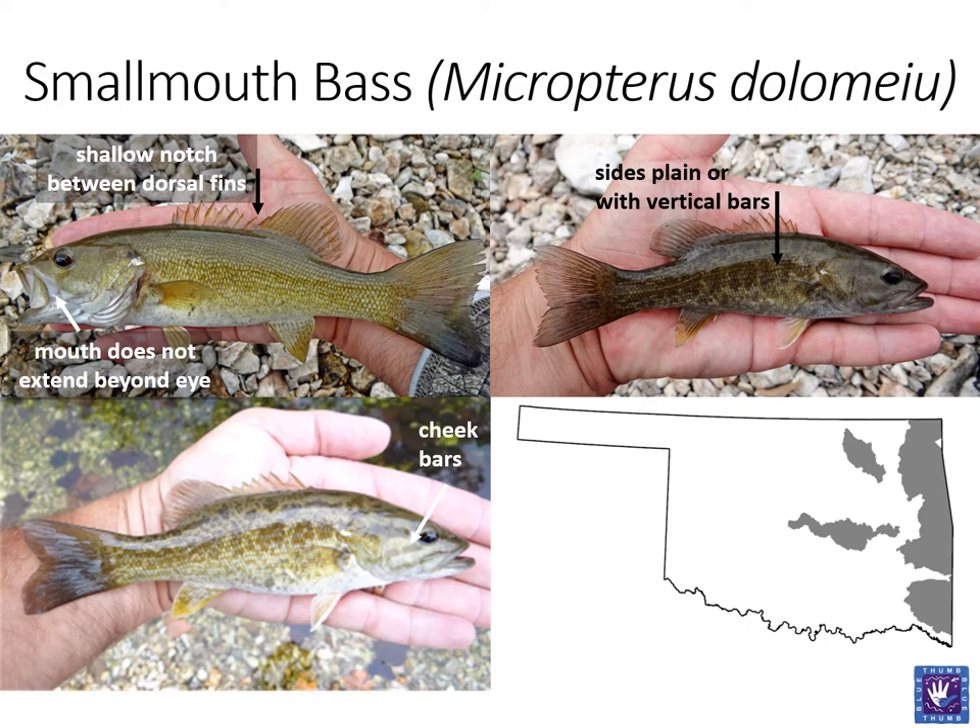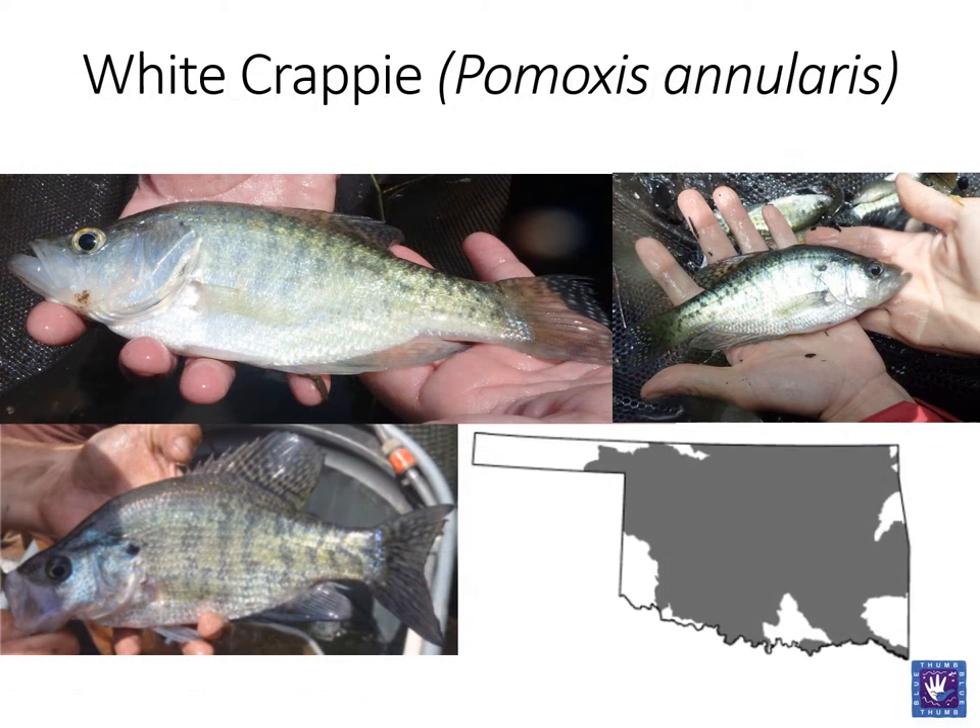As we move on in the Centrarchidae family, I will note that all of the fish we have looked at up to this point have featured three spines in their anal fin, which sets them apart from another group in this family — crappies. These fish have six anal spines, setting them apart from the others in the Centrarchidae family. Crappies also have small heads with large mouths. First, we will look at the white crappie. Like the bass, these are sought after game fish. The white crappie features five or six dorsal spines. This is probably the most important feature to remember. White crappie are a silvery fish that usually feature faint vertical bars on the side. White crappie are generally tolerant and have a wide distribution in Oklahoma.